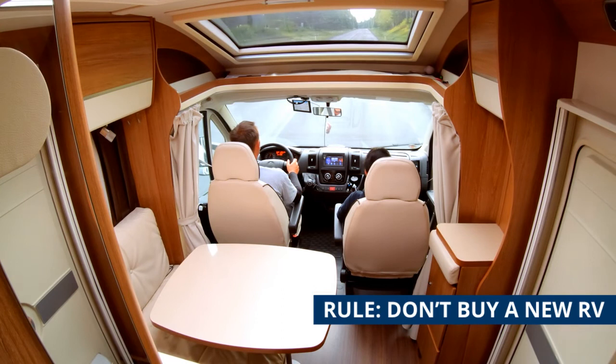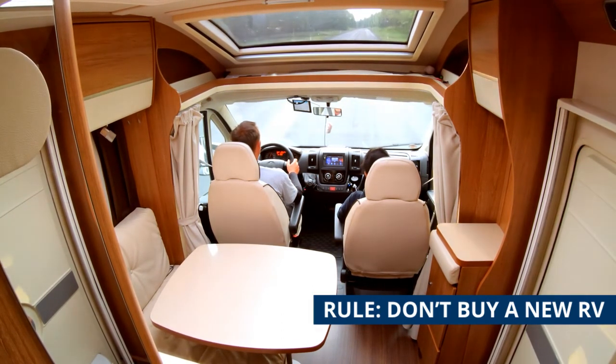The rule, typically, is don't buy a new RV. If you buy a new RV, you're going to be sitting in a dealership for two years getting it fixed.